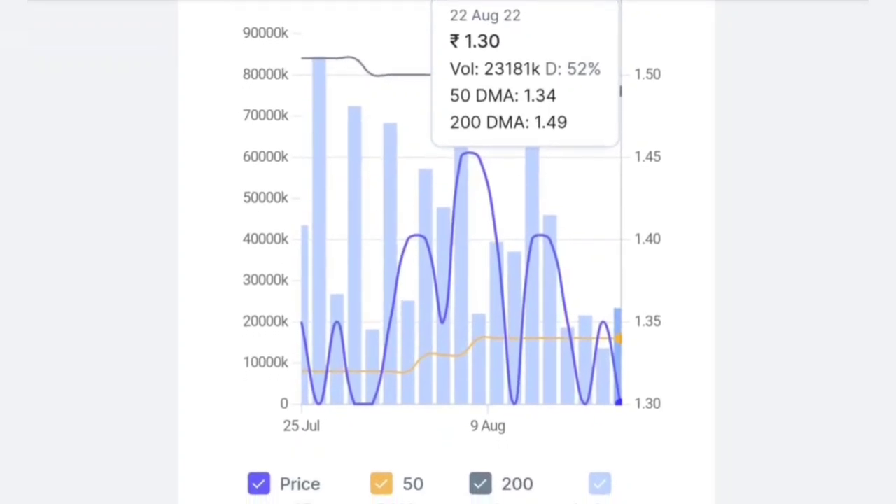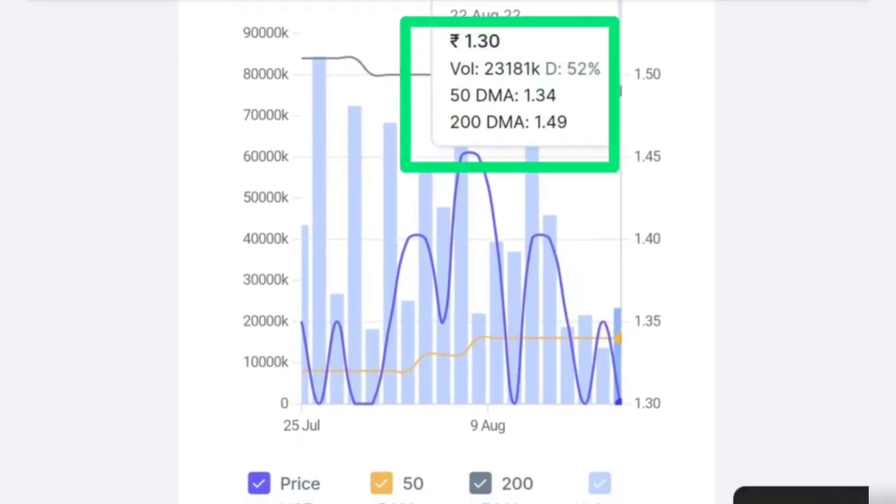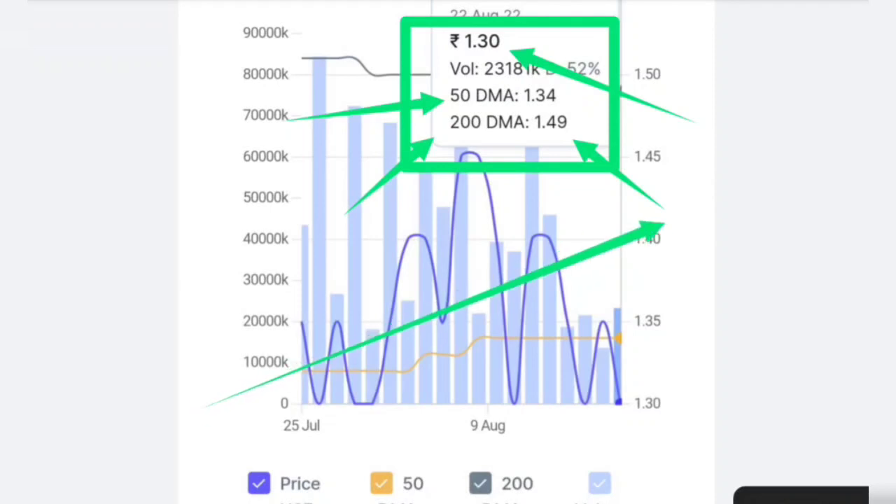We are looking at what ZTL Infrastructure is technically and examining the technical position. At the moment, the 50-day DMA is close to the price — the 50-day DMA is 1.34 and the current share price is 1.30, so the 50-day DMA is very close. We will also check the 200-day DMA, which is far back, meaning you can expect a good return here.